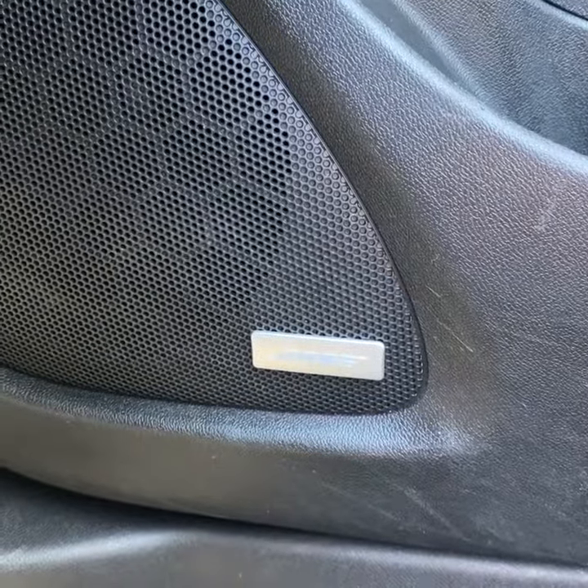You also have a Bose surround sound. You can come find this Malibu at Tom Kelly Buick GMC — the link to this vehicle is in the description below. Thanks for watching.